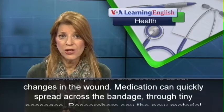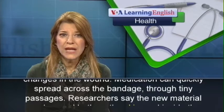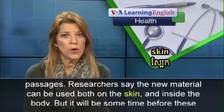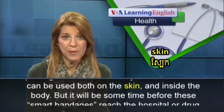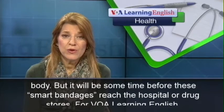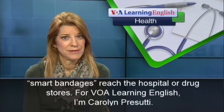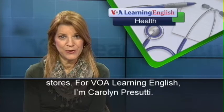Medication can quickly spread across the bandage through tiny passages. Researchers say the new material can be used both on the skin and inside the body. But it will be some time before these smart bandages reach the hospital or drug stores. For VOA Learning English, I'm Carolyn Pursuti.